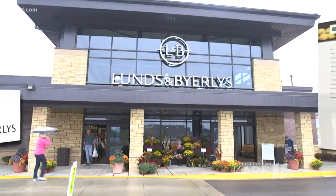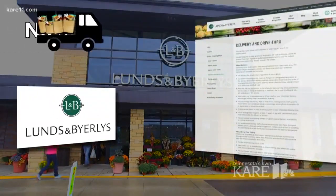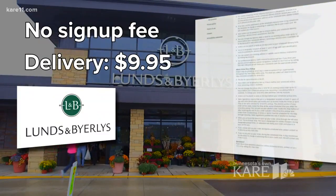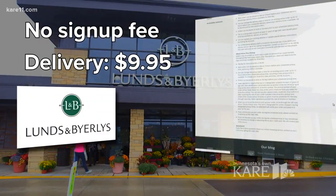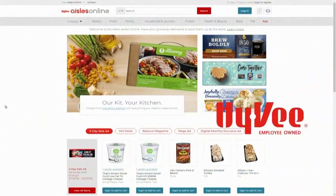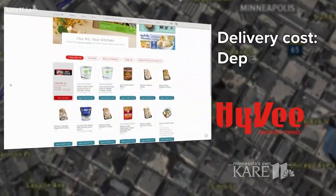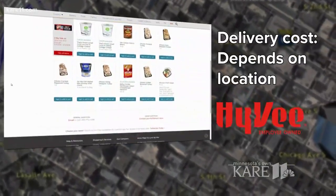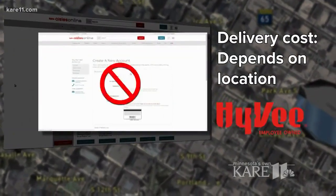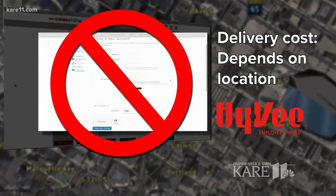Let's start with the grocery stores that do it themselves. Lund's & Byerly's has no sign-up fee. Delivery will cost you $9.95, regardless of the size of your order. Just remember, someone does need to be home when the goods show up. Hy-Vee's Aisles Online website says your delivery costs will depend on your location. I had to go through the whole process of creating an account, only to find out that delivery isn't available to my home. Great.